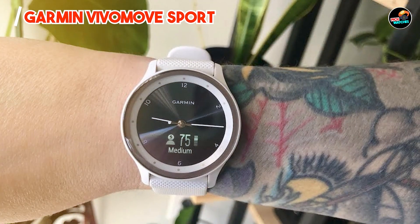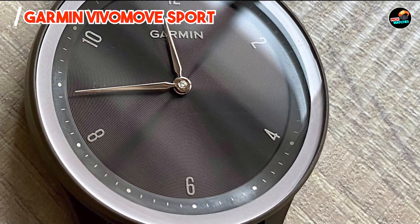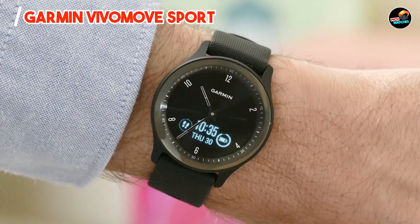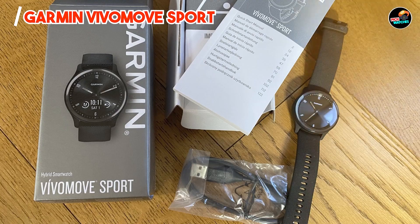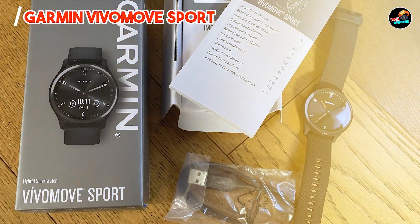In the second spot, we have the Garmin Vivomove Sport. The Garmin Vivomove Sport combines Garmin's expertise in fitness tracking with the elegance of a traditional watch, catering to active lifestyles. Featuring a sporty design with a fiber-reinforced polymer case and silicone band, the Vivomove Sport offers 24/7 heart rate monitoring and stress tracking.